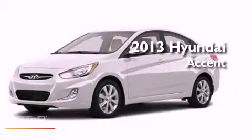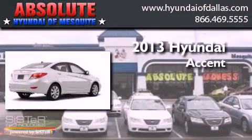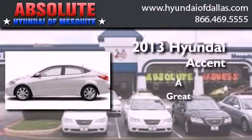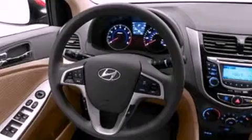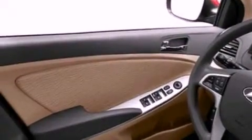This is a brand new 2013 Hyundai Accent. Features include a low tire pressure indicator, traction control and stability control systems, and heated side view mirrors.